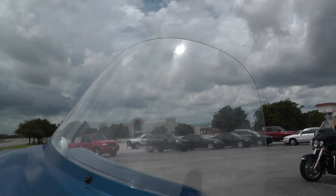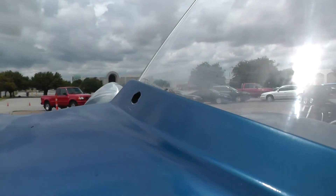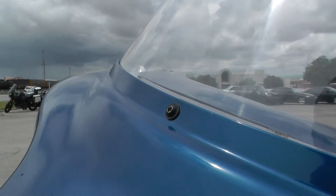Got about a medium-length windshield up here with some good wind protection. Looks like one of the screws might be missing or stripped out in there — probably worth watching for that one.